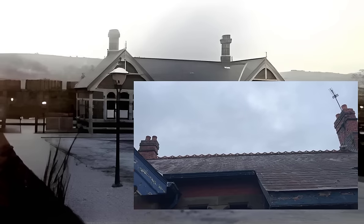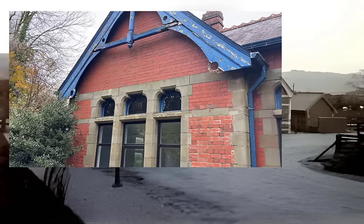A difference we spotted is that the chimneys have been rebuilt at some point. We'd love to reinstate these original Victorian chimneys. The woodwork on this side is pretty bad too.